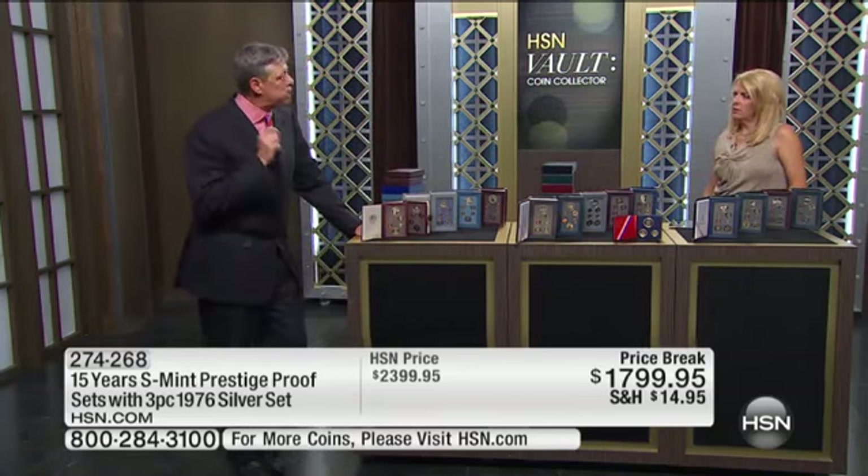So what it comes down to is you have 14 sets — 14 silver dollars in this collection. Every one of which is far rarer than the American Silver Eagles from those specific years.